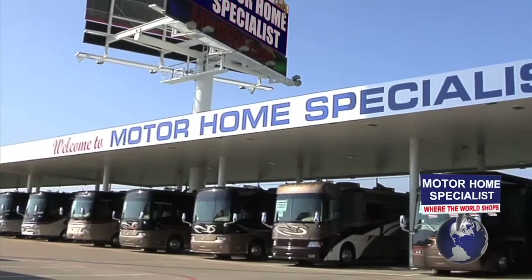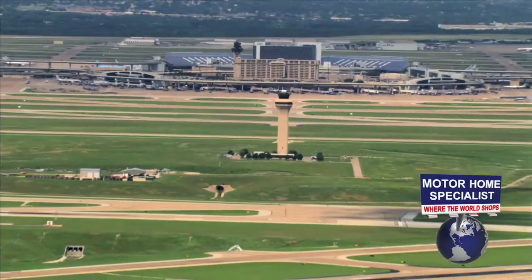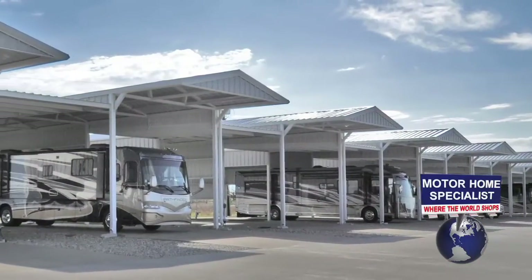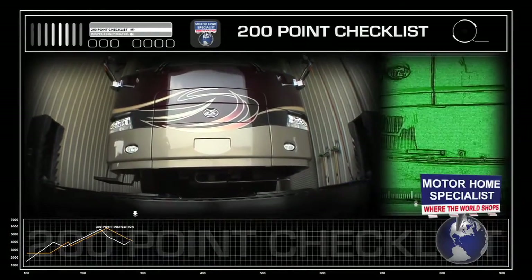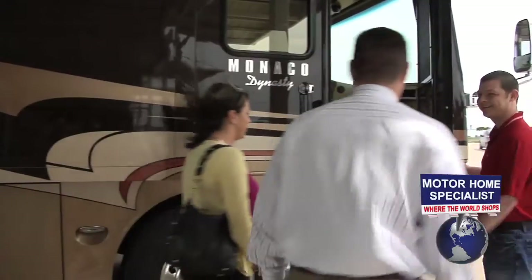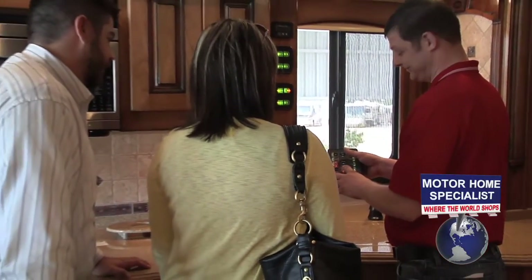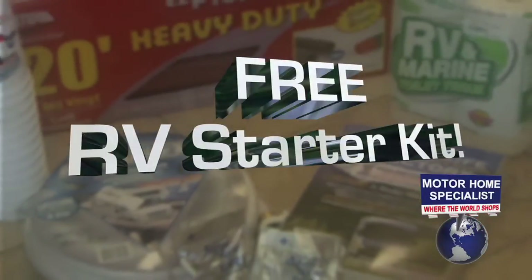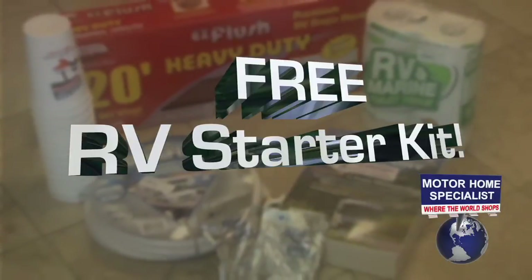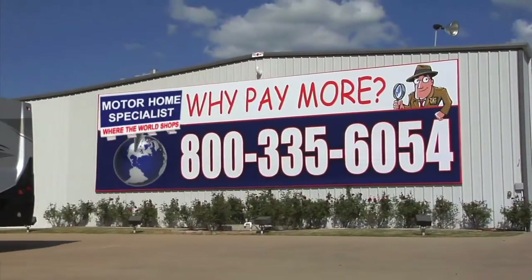We sell RVs to people literally all over the world. If you're flying in, we will pick you up at the airport and bring you to your new RV. Each new RV goes through a rigorous service checklist twice before your arrival. Once here, you will be greeted by a service tech and shown how everything works and that everything is working properly on your new unit. You will also receive an RV starter kit that includes a new water hose, sewer hose, chemicals, campground guides, and much more. Thanks for watching our video — we look forward to hearing from you soon.